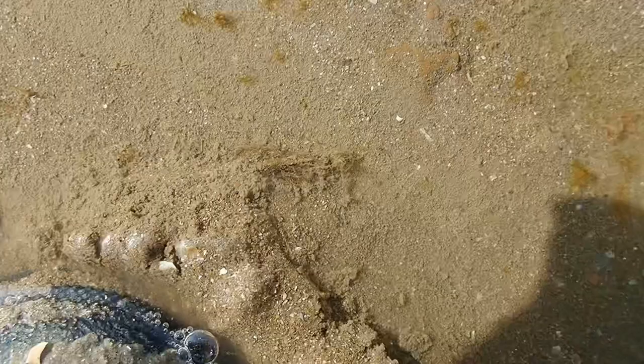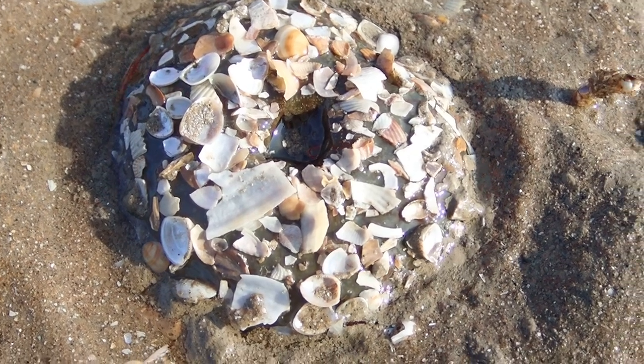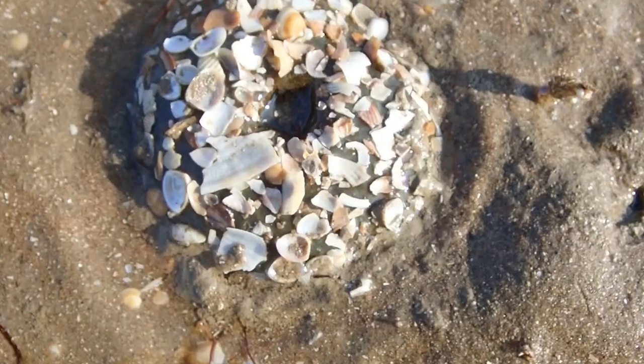Survival on the sandy shore is all about embracing the sand. A species that does this perfectly is the dahlia anemone. Using sand to dress itself in a sandy costume, it's camouflaged from pesky predators, increasing its chance of survival.